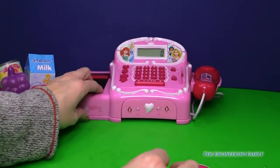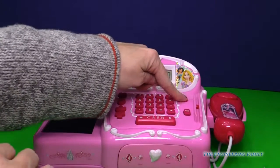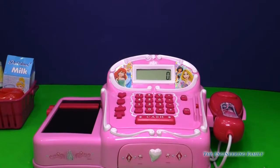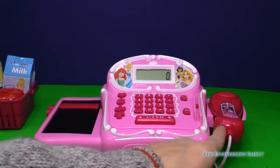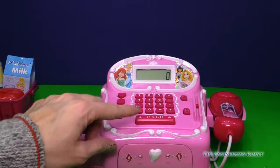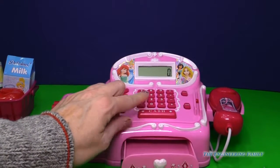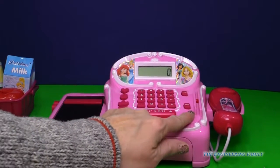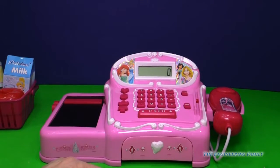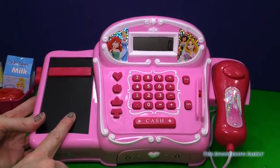Next, we have our awesome cash register. The first thing we're going to do is turn it on. She called us a princess shopper. We have a conveyor belt over here, a scanner right there. And if I push cash, guess what's going to pop out? The drawer! And we just push it back in. Over here is our credit card slot. We have a couple of buttons that we can push when we're purchasing things.